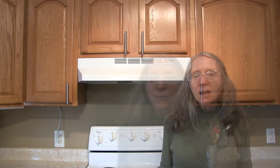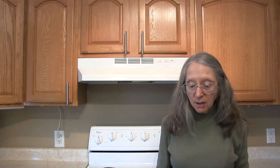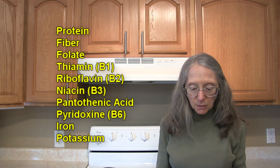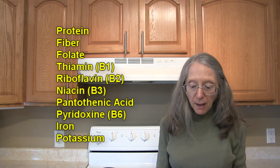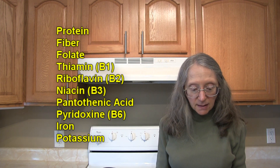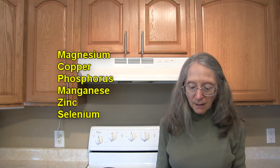Hi everybody, this is Judy at Judy in the Kitchen. Today we're talking about navy beans and the nutritional aspects and health benefits of these little white beans. There's no doubt navy beans do pack a high nutritional punch. They're rich in protein, folate, vitamin B1, B2, B3, pantothenic acid, vitamin B6, iron, potassium, magnesium, copper, phosphorus, and manganese.